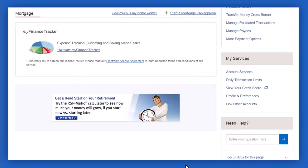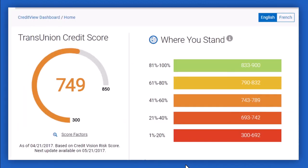Simply log into your account. Now once you've logged in, on the right side of the screen under My Services, you'll have to tap on the option which says 'View your credit score.' After that you'll be basically able to see your credit score and also the range where you stand. Currently my credit score is 749.